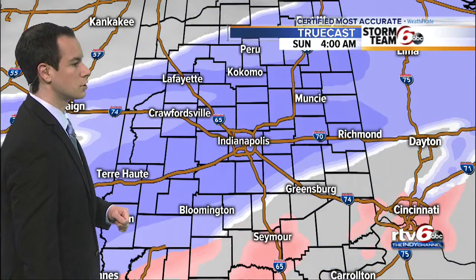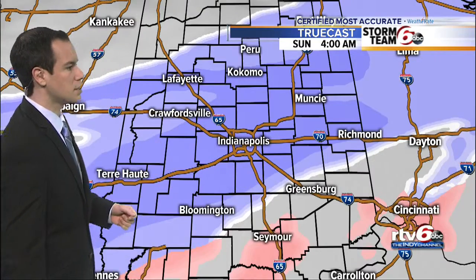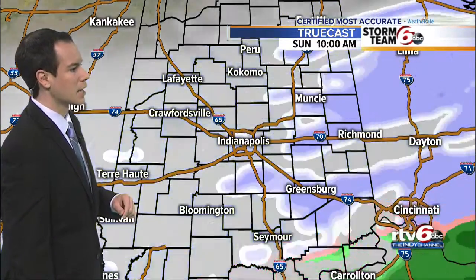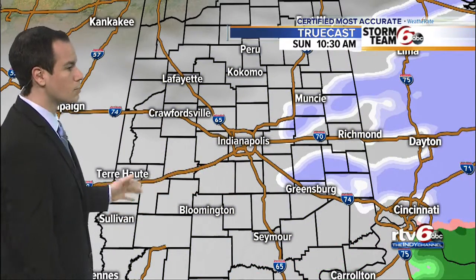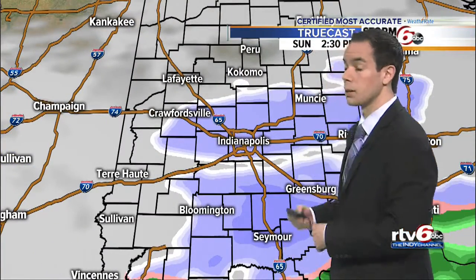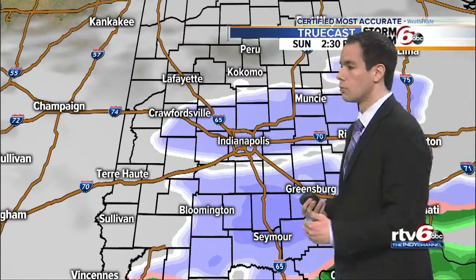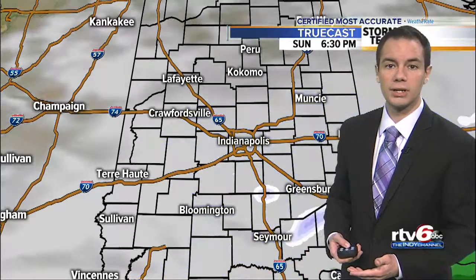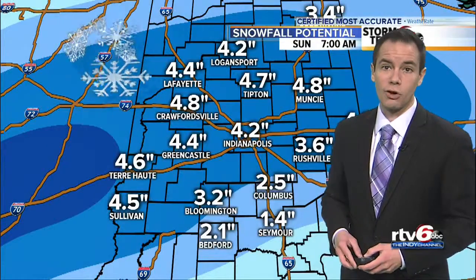Let's put TruCast into motion. By 4 o'clock in the morning you see some of that mix around Bedford and Seymour. Still steady snow for Indianapolis and right along Interstate 70 into 8 o'clock in the morning. And then we'll see this pretty quickly wind down as we get through mid to late morning hours. A few more snow showers will develop as we go into the afternoon, but the bulk of our snow accumulation comes right now through early tomorrow morning. Then we'll add on maybe an inch or so as we go into Sunday afternoon, and by Sunday evening this system, by and large, is gone.